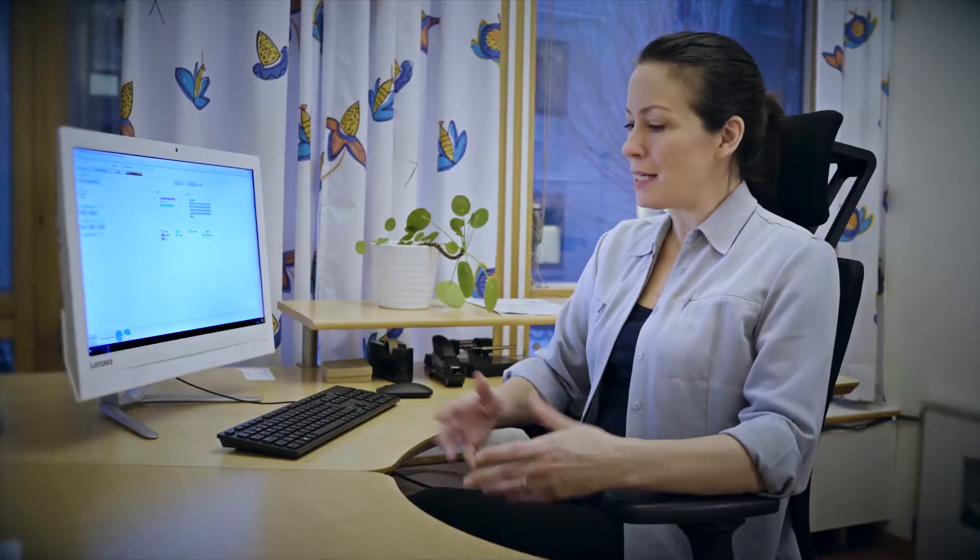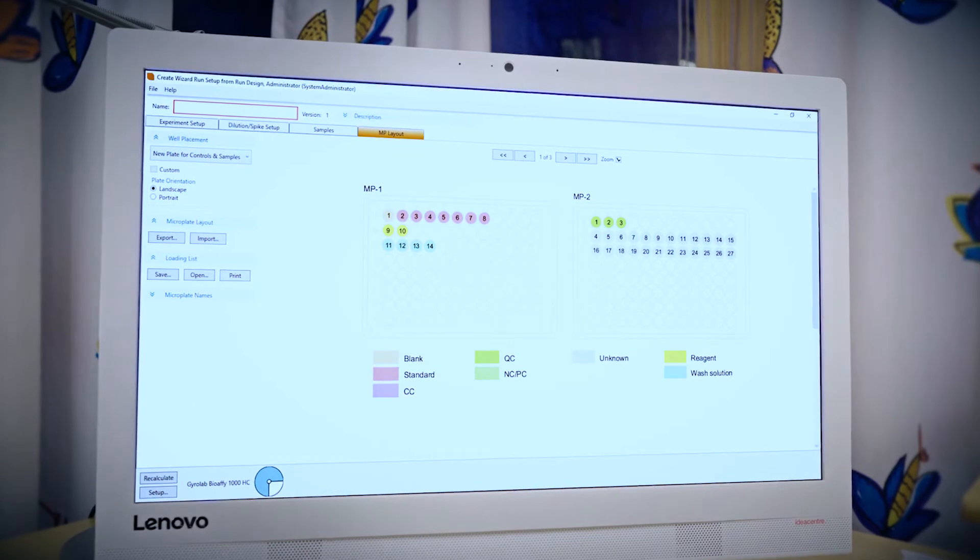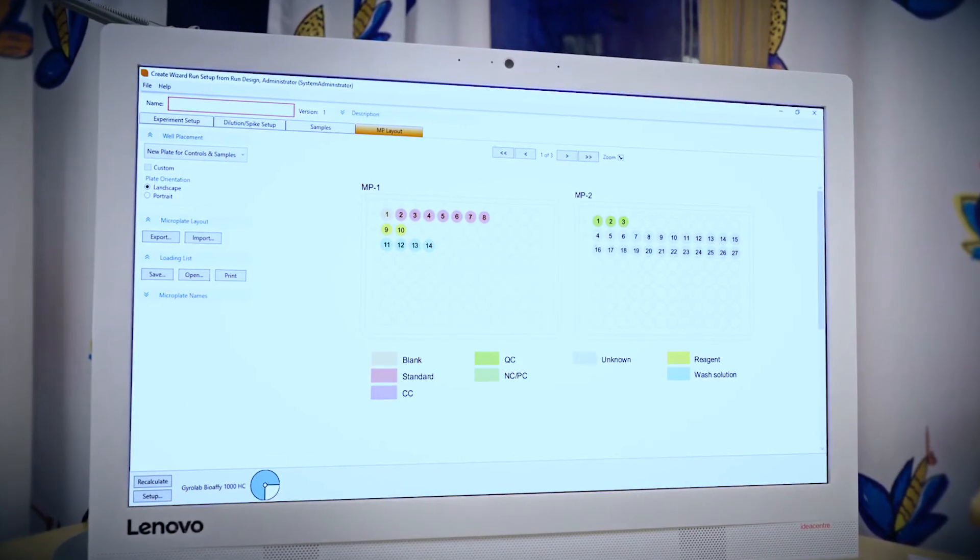With a design based on feedback from users worldwide, the Gyrolab software allows you to plan, prepare, and set up your runs offline, away from the lab. It's easy — just sit down at your desk or with your laptop and let our user-friendly program guide you through the process. And then, when everything is in place, it's time to hit the lab.